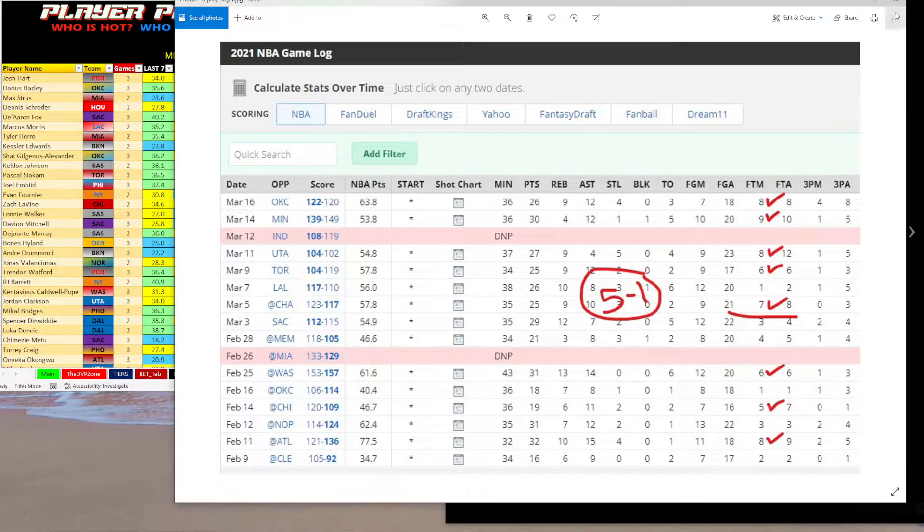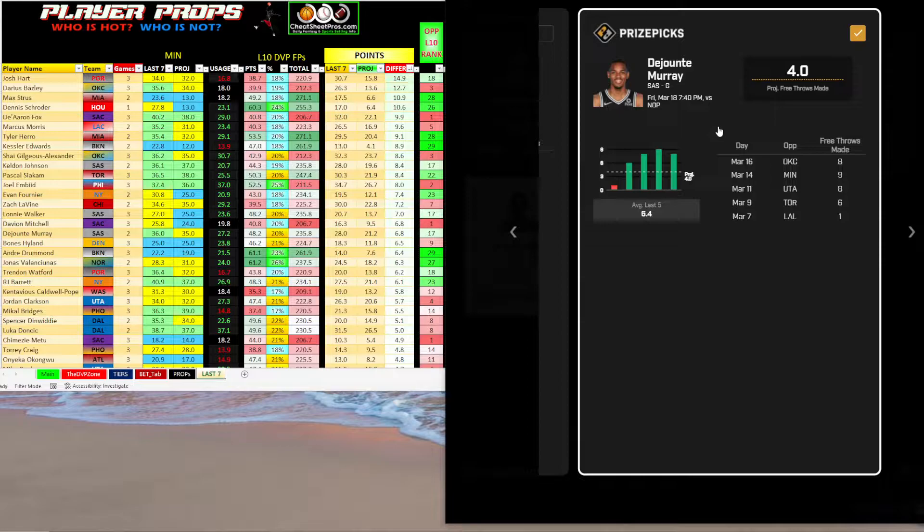Just to recap, my favorite props are: DeJounte Murray over four free throws made, Reggie Jackson over five and a half assists, and Pascal Siakam over 23 and a half points. Those are my favorite three.